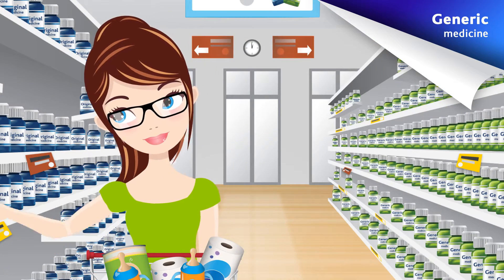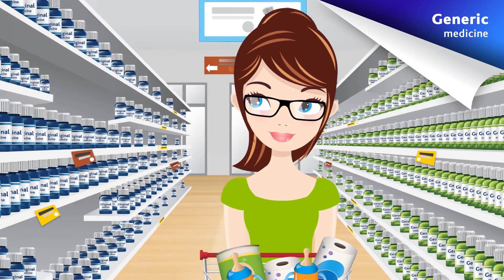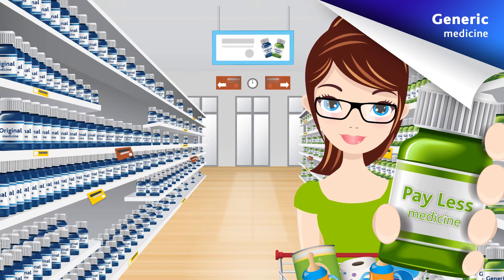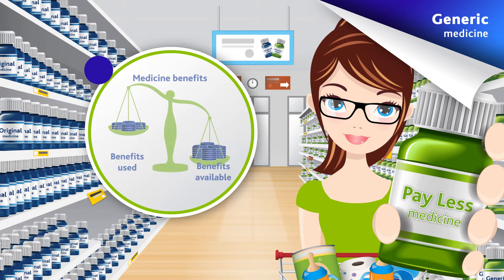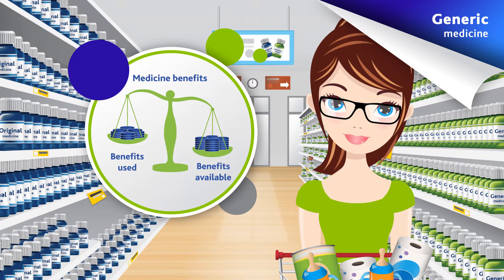So, the only difference between original and generic medicine is the price you pay. Since deductibles will still apply to original medicine, members will reduce or avoid copayments significantly when using generic equivalents where available. Make the right choice and stretch your medicine benefits, leaving more funds available.